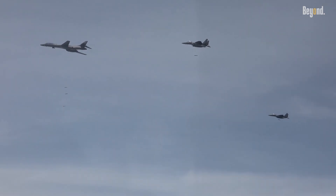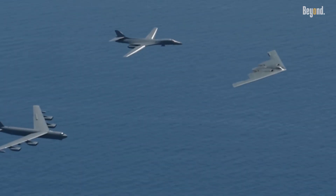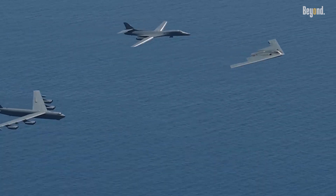Though equipped with advanced jamming tech, they remained visible on radar screens and thus vulnerable to increasingly sophisticated integrated air defense systems.